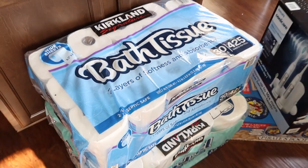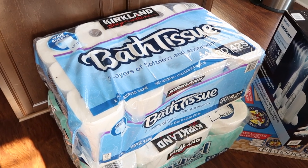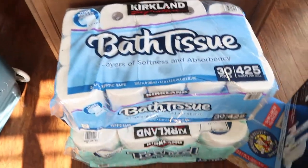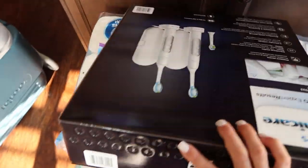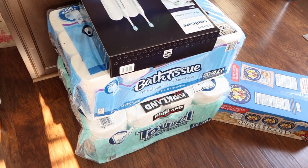We got bath tissue and paper towels because we were almost out of both. We can get them from Sam's Club, but we really like Costco and had room in the car, so we grabbed them here. We don't go to Sam's Club that often anymore. The paper towels were $16.49 and the toilet paper was $16.99.